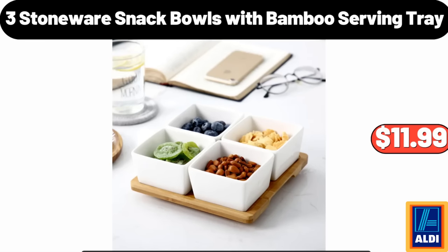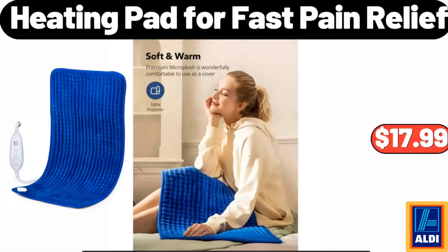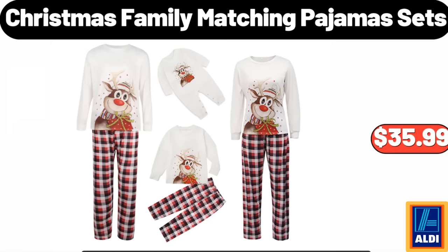Three Stoneware Snack Bowls with Bamboo Serving Tray: $11.99–$16.99. Heating Pad for Fast Pain Relief: $17.99. Christmas Family Matching Pajama Sets: $35.99.